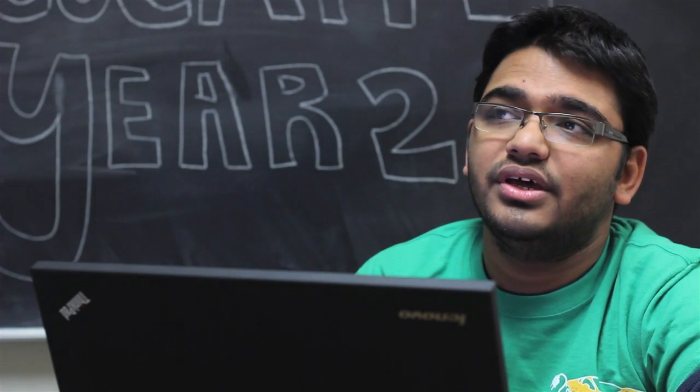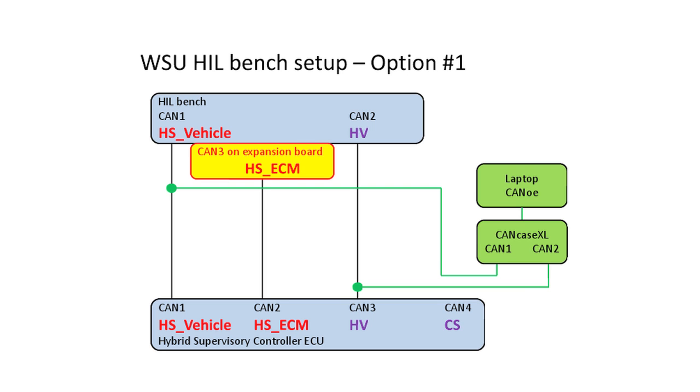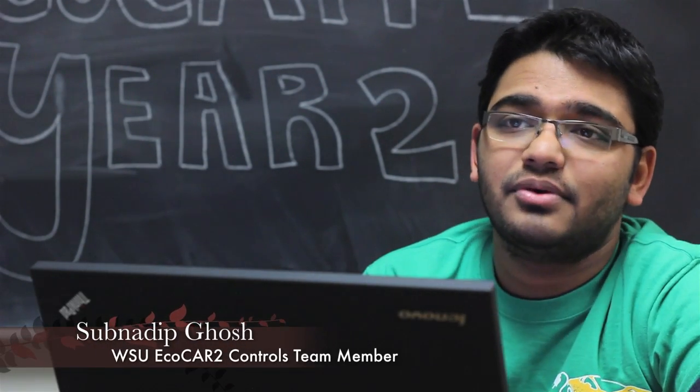At EcoCAR2, the HIL bench setup has only two CAN channels — one used for high-speed CAN and the other for high voltage — but for ECM high-speed communication we needed another one. So we are using the GL-1000 and taking the high-speed channel and splitting it into two separate CAN channels, and that's how we resolved the problem.